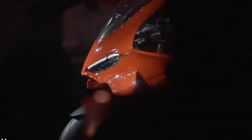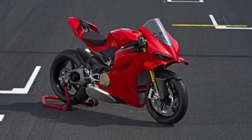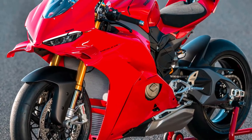At the heart of the Panigale V4 is a powerful 1103cc V4 engine designed to deliver exhilarating performance on both the road and the track. With its distinctive V4 layout, the engine offers a unique combination of power, torque, and smoothness.